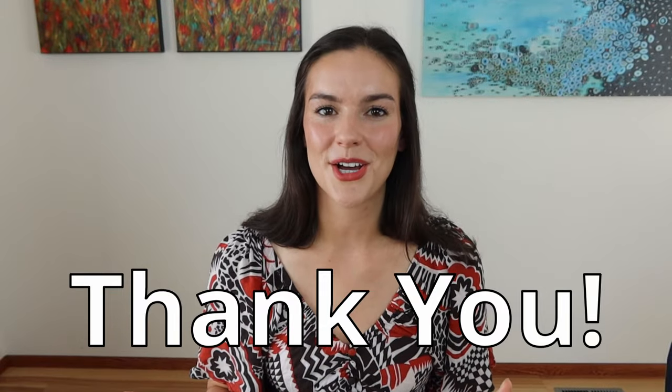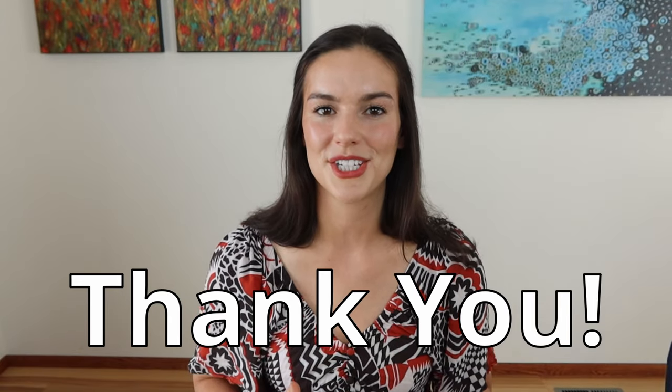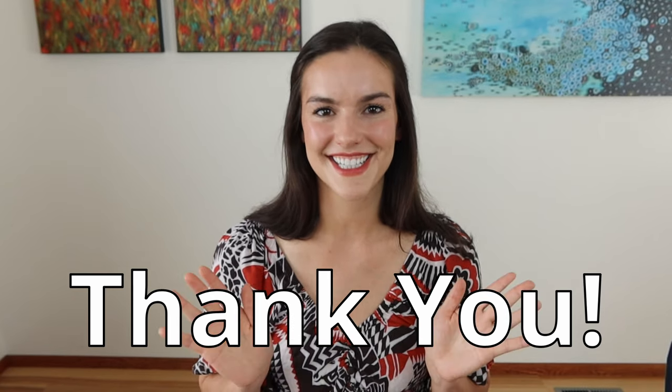Alright you guys, that is it for today's video. If you feel like I earned a like on this video and your subscription, I would really appreciate that. Either way, I hope you guys all have a great day and thank you so much for watching. I'll see you guys next time.